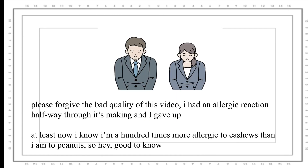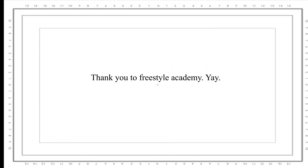But I do hope to be able to finish over the summer. Thank you for listening and watching, everybody.